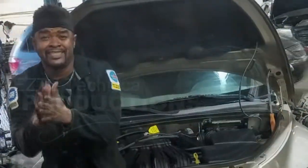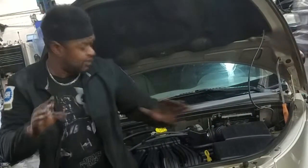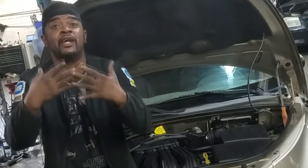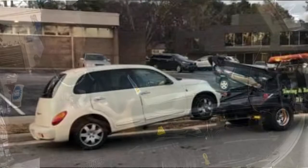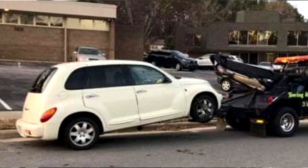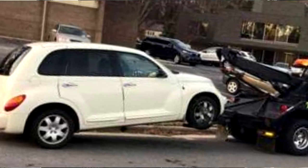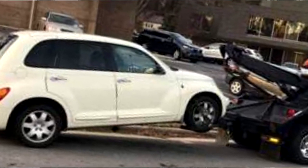Welcome back to the channel. I want to do this quick — the PT Cruiser timing belt. Look at this image right here; this is what I don't want to see, this is what I don't want y'all to end up in — your PT Cruiser on the back of a tow truck.